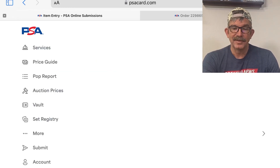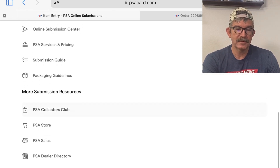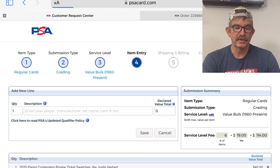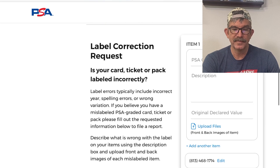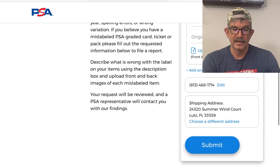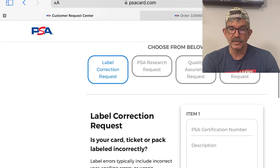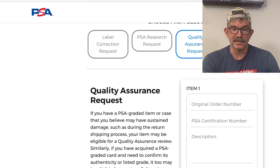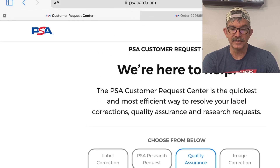To file a claim, go to Services, then Request Center. In the Request Center there's a description field — fill it out explaining the issue, that the card is damaged and you need it taken care of. They'll ask you to send it back, give you a number, and take care of it from there.